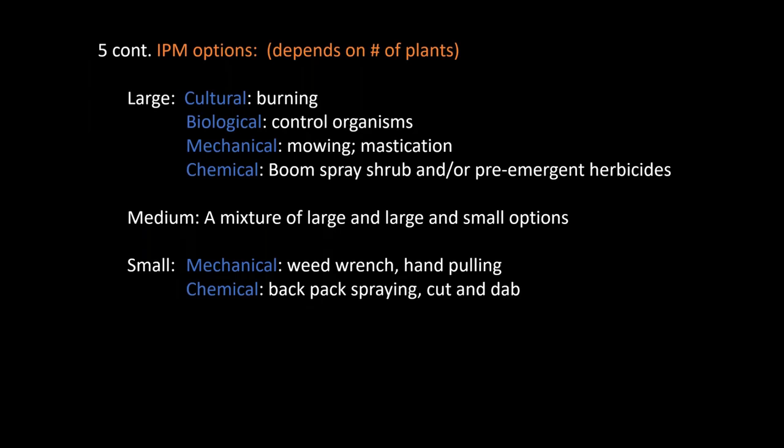Your options for large, medium, and small areas really depend on the number of plants you have and how they're arranged. In large areas with lots of plants, your only options are really burning, biological control, mowing or mastication, or boom spraying. Adding a pre-emergent to the mix will prevent any new germinants for about a year. If you can't complete your project in one year and you have widely scattered plants mixed in with areas of dense infestation, always start with the outliers first — it's better to control seed set in scattered plants than in dense infestations where there's already a significant seed bank.